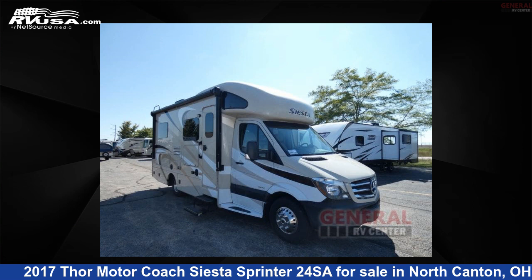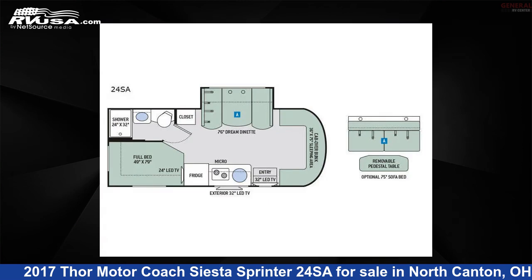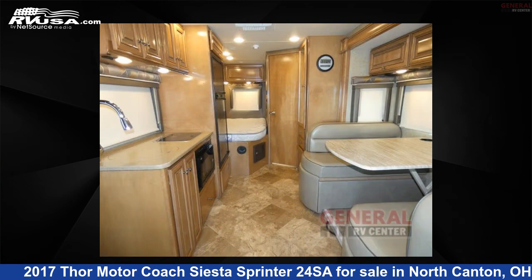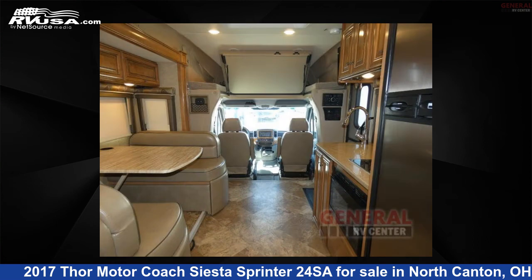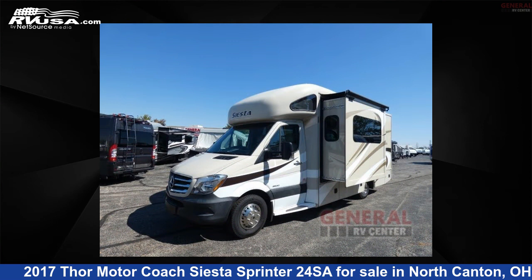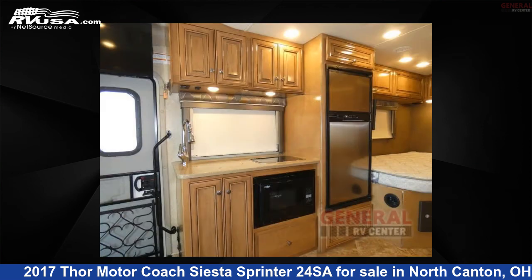This 2017 Thor Motor Coach Siesta Sprinter 24 SAW is a Class C RV located in North Canton, Ohio 44720, and is offered for sale by General RV Center. Click the link in the video description to visit RVUSA.com and see more photos as well as the current price.